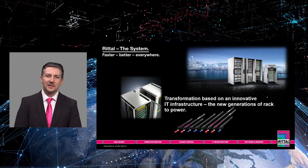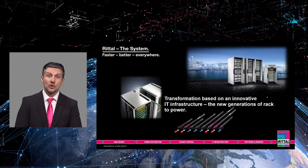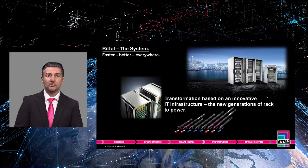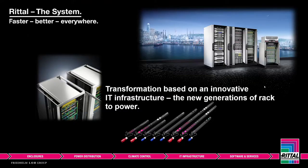Good morning and welcome to today's second presentation at the Digital Hannover Trade Fair: Transformation based on an innovative IT infrastructure. Today we will present the new generation of retail IT products from REC to power. My name is Ernesto, I'm Director of Product Management IT Enclosures and this is Bertram from my team. And my name is Daniel from Rittal Product Management IT Power. Welcome to our presentation on the new generation of REC to power.